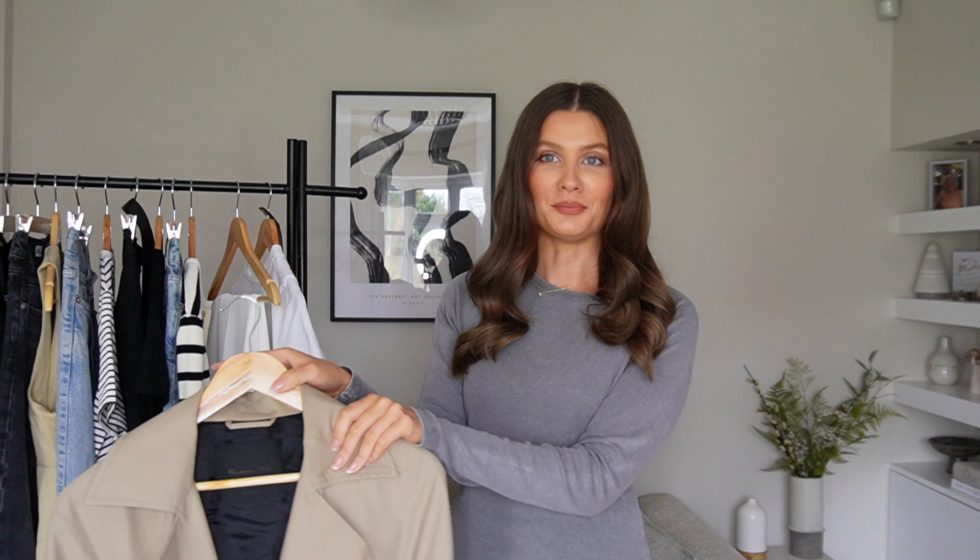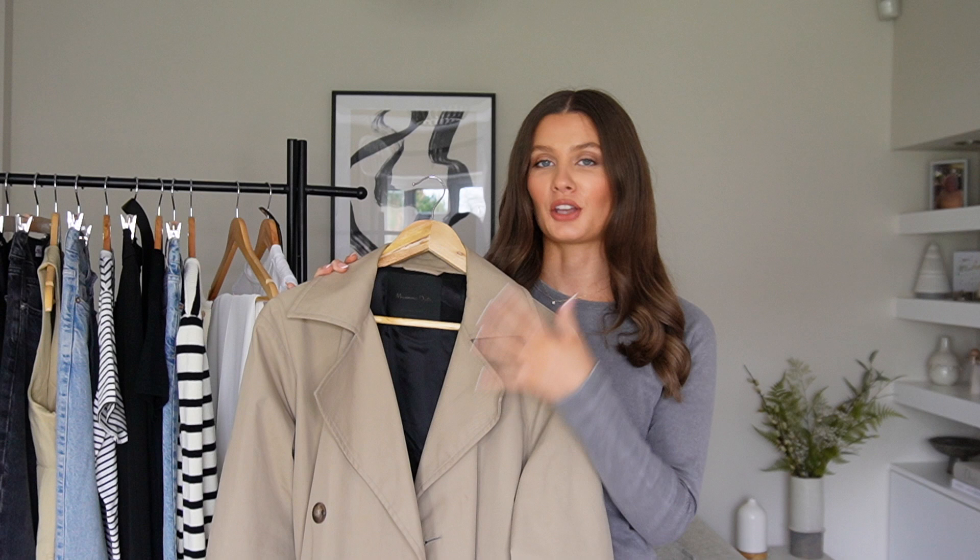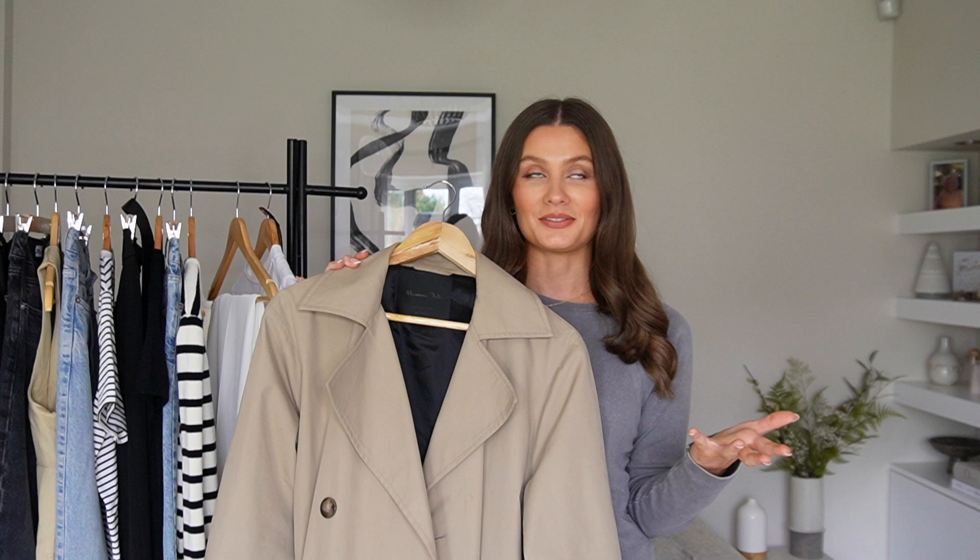Hello everyone, welcome back to my YouTube channel and welcome to a styling video. In today's video I've put together seven looks with the ultimate spring item, the trench coat. This is one of my favourite pieces to wear in spring — it's so classic and timeless. It works year after year, so whether you're watching this in 2024 or 2025, these looks and this trench coat are still going to be on trend and wearable.